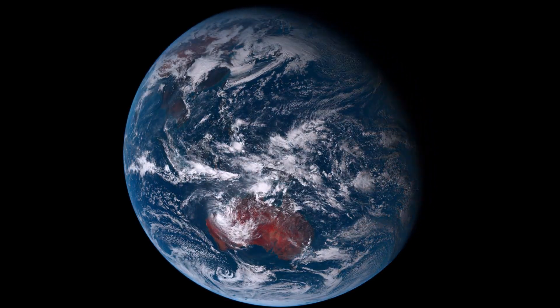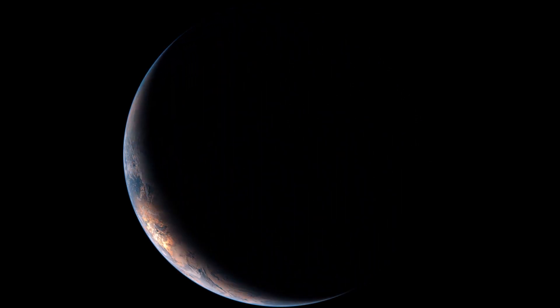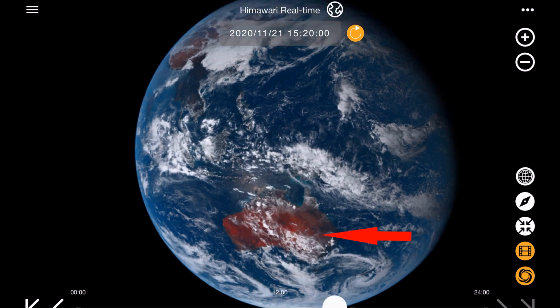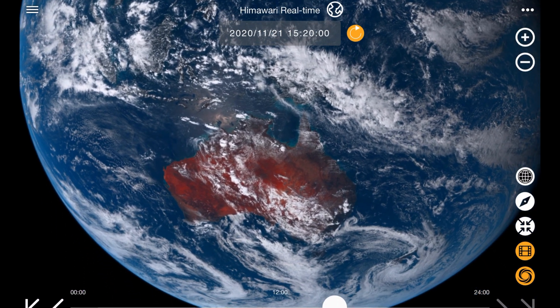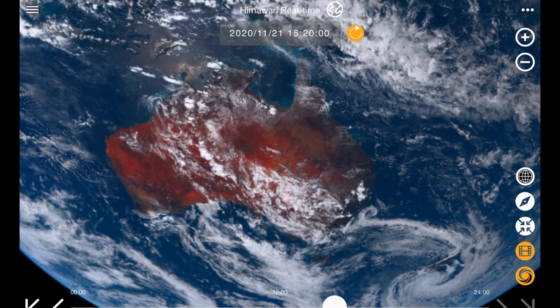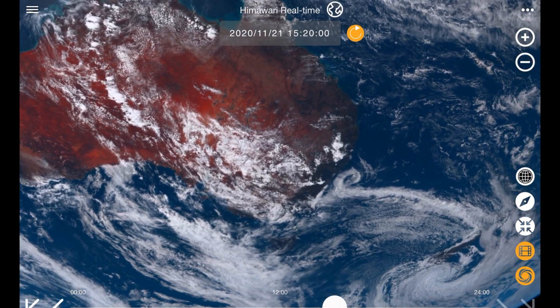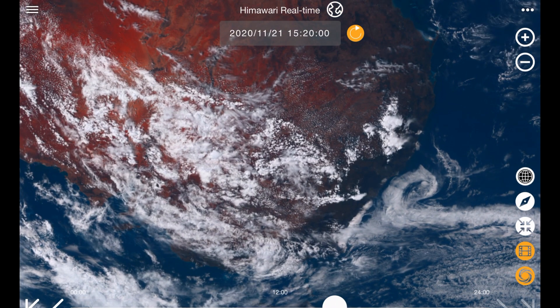So how does someone confirm Himawari images with terrestrial observations? Well, quite easily, actually. I live here on the east coast of Australia, within the high-definition field of view of the Himawari 8 geostationary satellite. Because of the massive size of the Himawari image, we can zoom right in and see local weather conditions and even individual clouds.